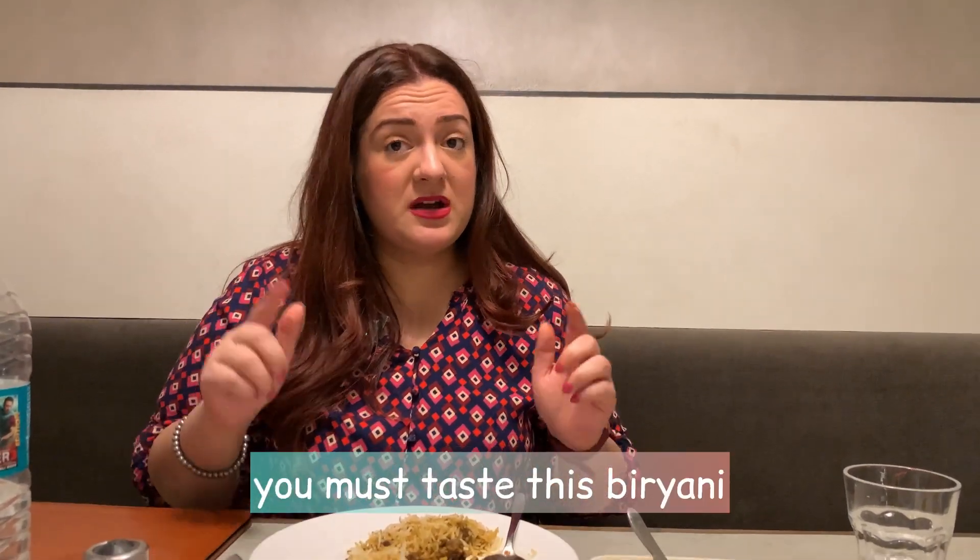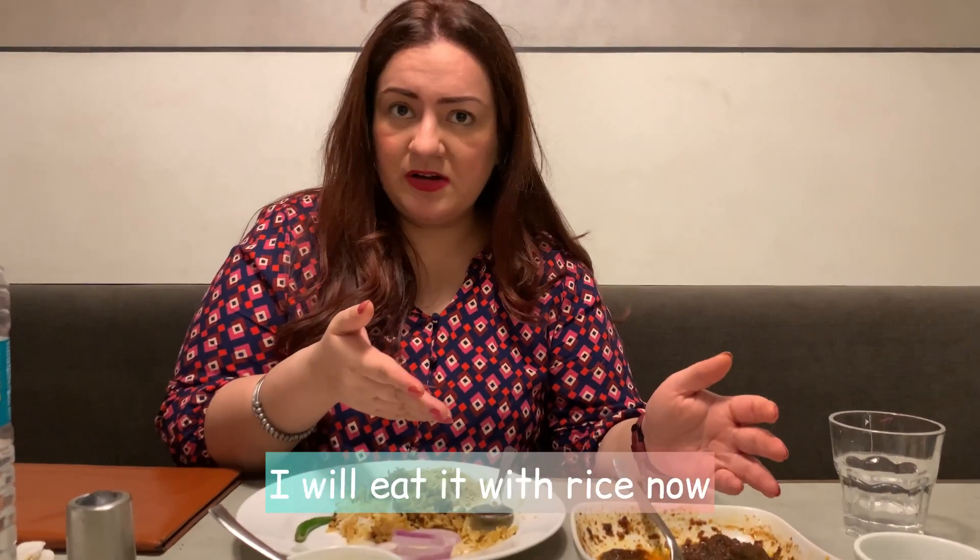Here we can taste the Biryani. You can eat Karachi Chicken with Roti, or with Rice. I'll eat it with Rice.